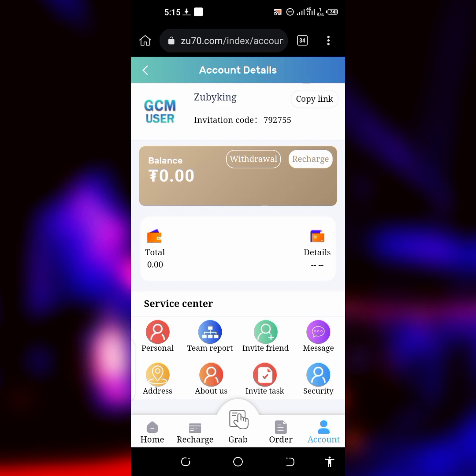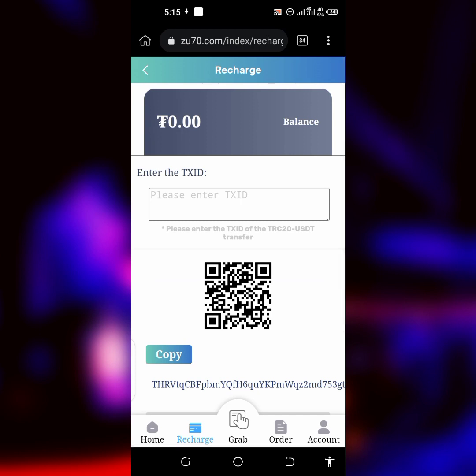First thing you have to do is go ahead and share your account. Before we do that, let me explain about the website. The website is where you come and grab orders to earn money. I'm going to show everything to you guys now. First thing is to click on Recharge, but before you recharge, watch this video to see everything so that you don't lose your money or end up disappointed with what you expected.